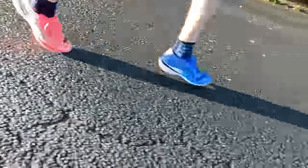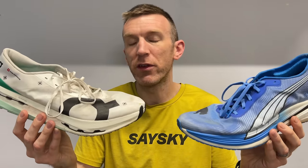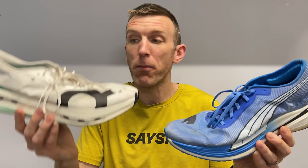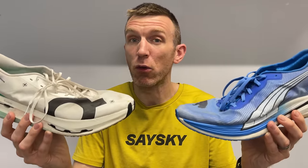The two honorable mentions go to the Puma Deviate Nitro Elite 2 and the On Cloudboom Echo 3. I've put solid miles in each but reserved them mainly for training — I feel the other two shoes are a step up. I'd order them third and fourth respectively. Both have been great training companions and you can't go wrong with either for racing, but they don't quite match up to the Nike or the Saucony.